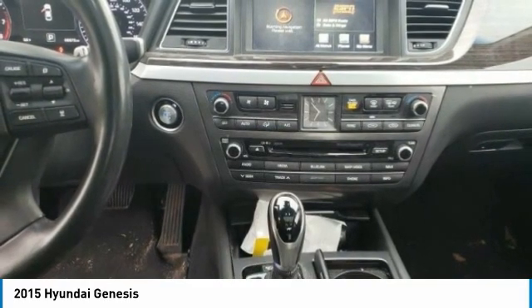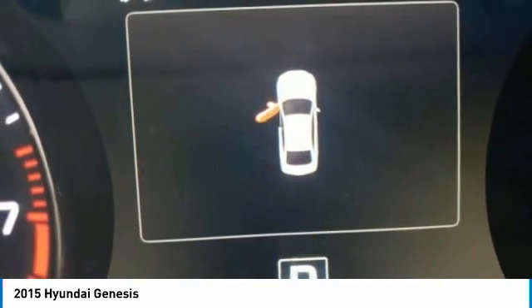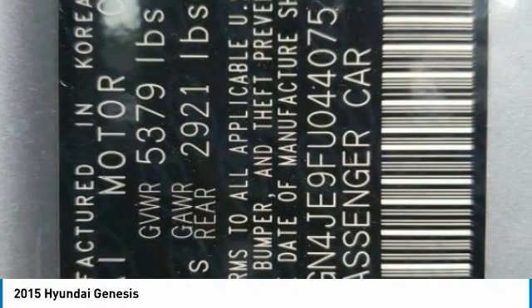Heated mirrors, aluminum wheels, wheel locks, brake assist, daytime running lights, four wheel disc brakes, mud guards, tires, rear performance, rain sensing wipers, rear wheel drive.